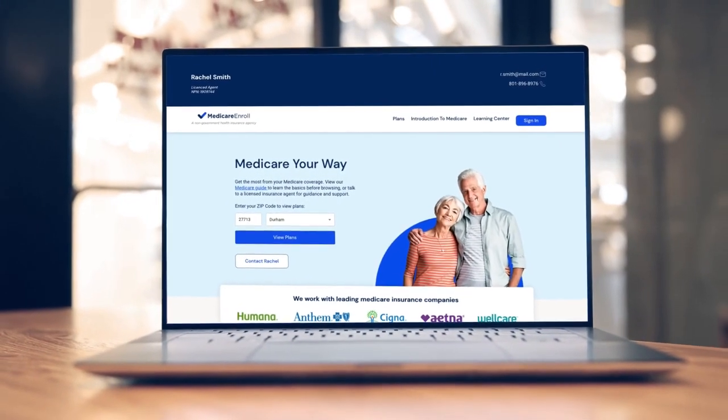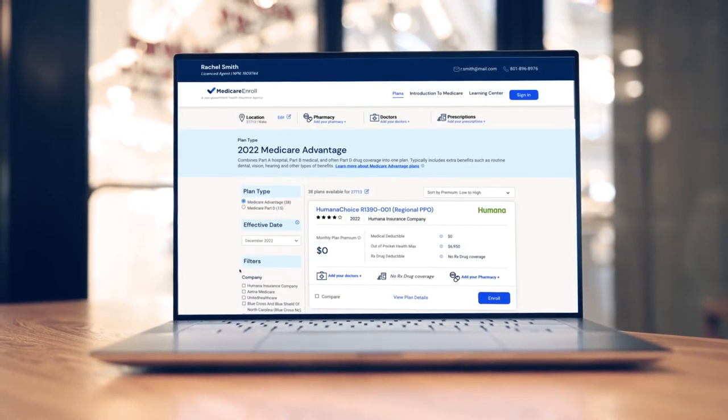We look forward to you benefiting from allowing your clients to shop and enroll on your personal agent website.